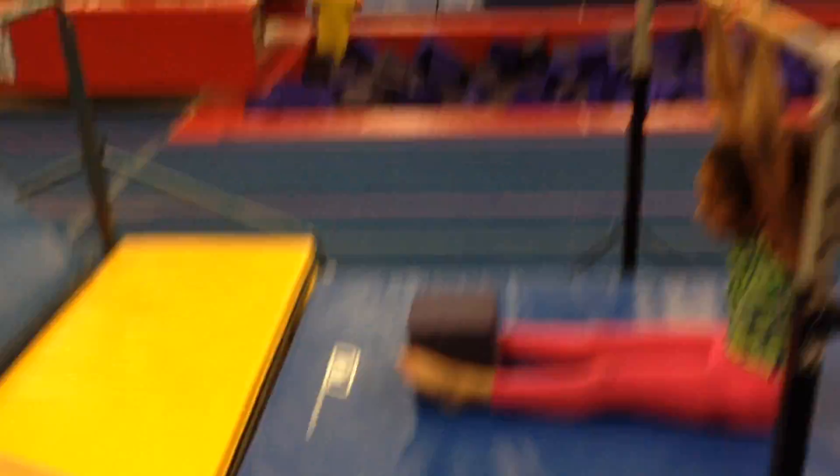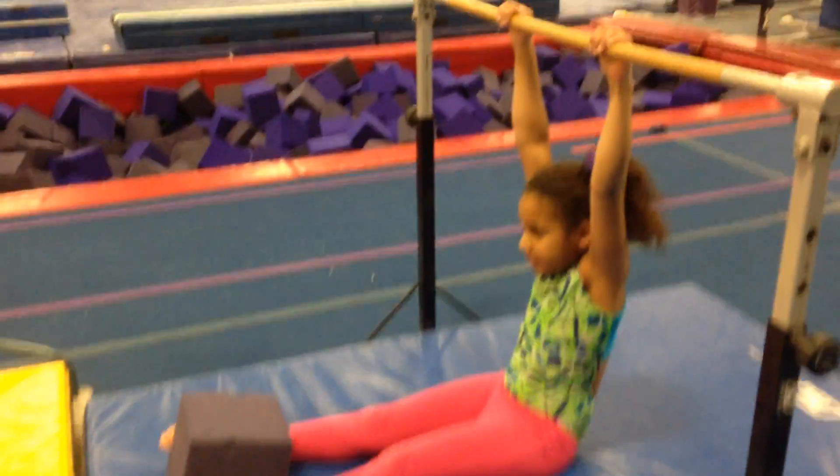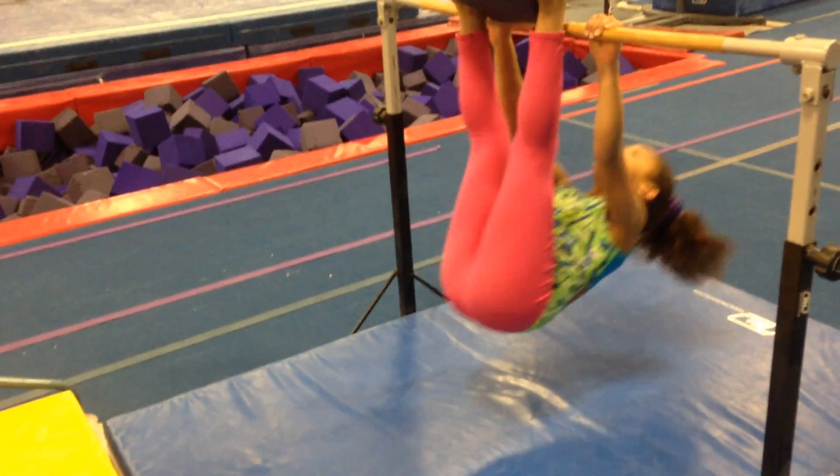The bar — Katia has a block right here and she wants to lift it to the bar. Come on, squeeze it with your feet, lift it up. Very nice. Now, if that's too easy, see if you can lift it above the bar. That's a lot harder.